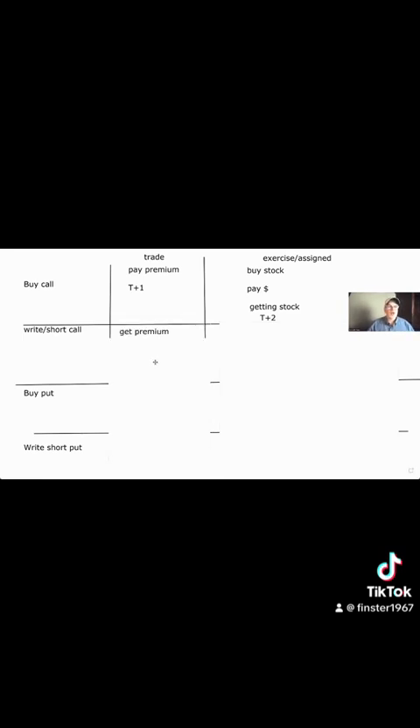If you're short or sell a call, you're going to get the premium and it settles T plus one. When the buyer exercises, you're assigned — you're going to sell the stock. You're going to get money because you sold the stock, you deliver it to the person, and it settles T plus two.